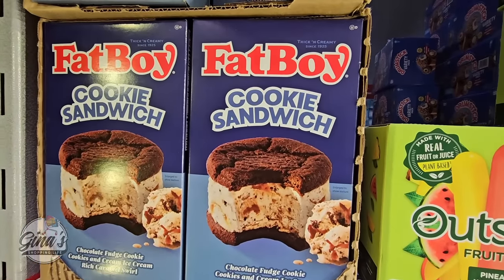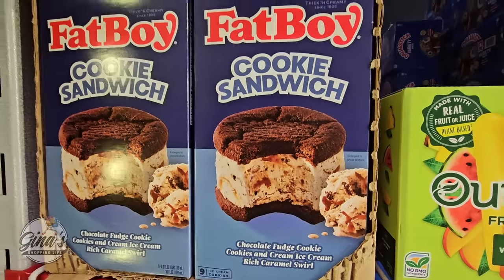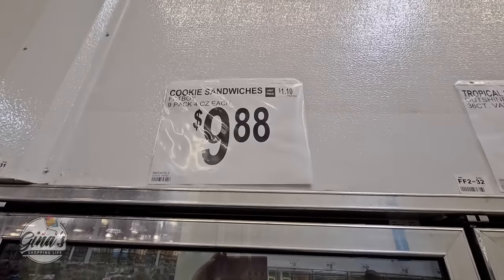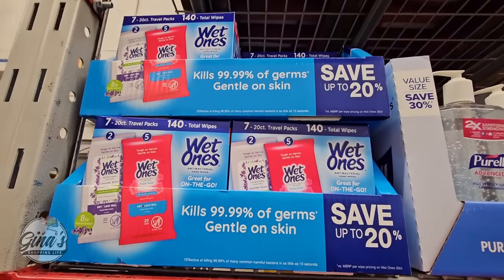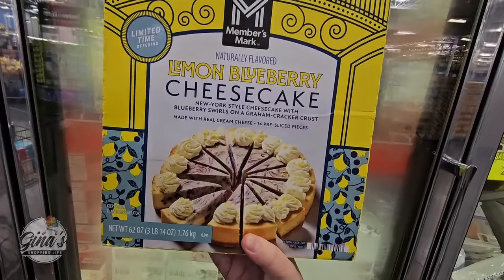We have a new ice cream cookie sandwich — this is by Fat Boy. That looks super good, and $9.88 — wow, that is a good price. There are nine of them in there. And the Wet Ones — I need some of these, I'm going to grab those. $10.98. I like those on the go.